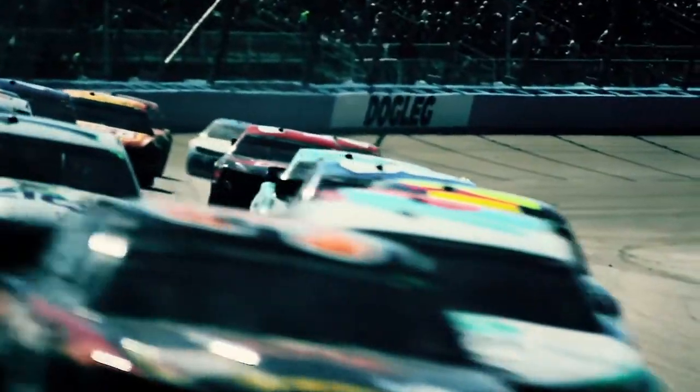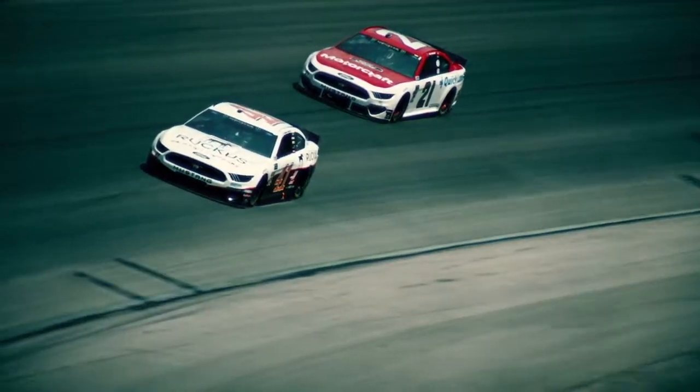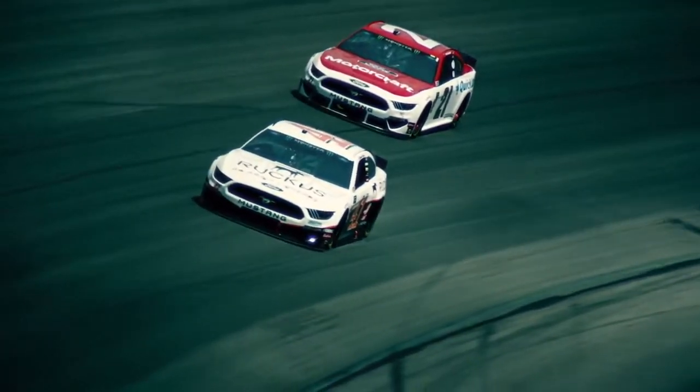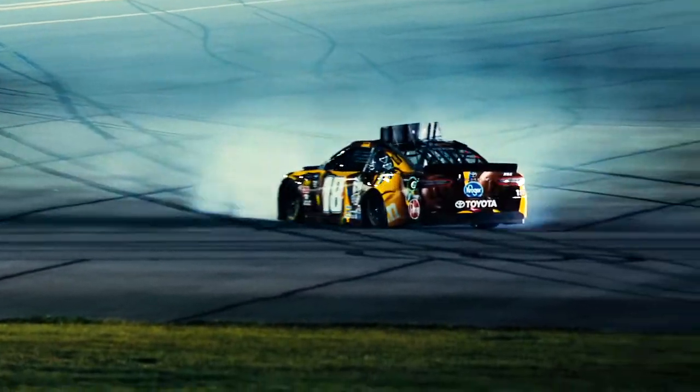Just like with drag, making a race car go fast on all parts of the track is all about finding the right balance of downforce. Too much downforce and the car won't be able to achieve high speeds. Too little and the car will be out of control in the corners.